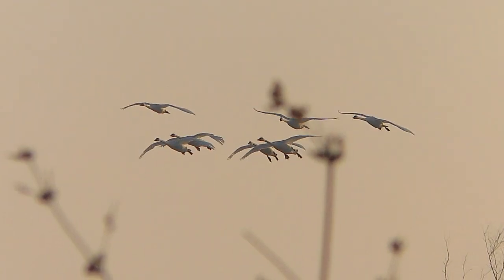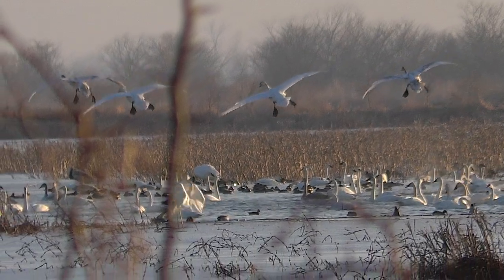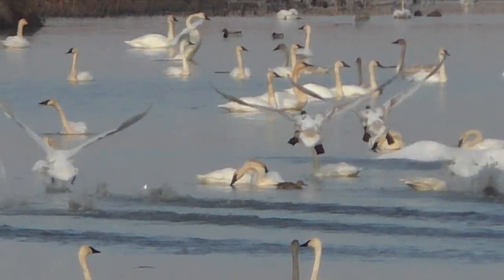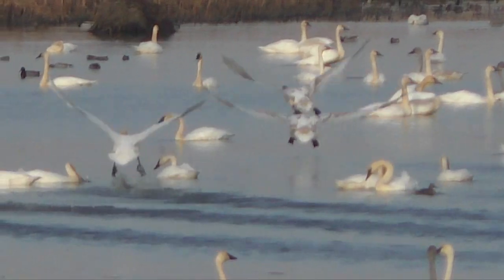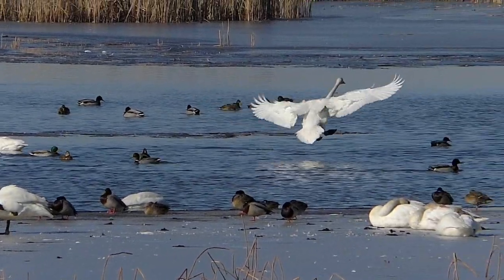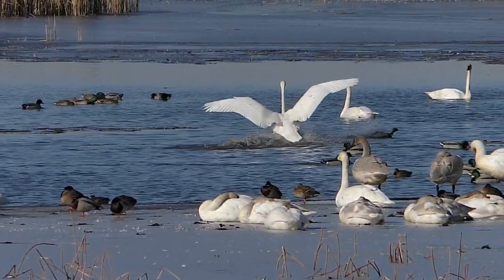There are no control towers on waterfowl marshes, so swimmers must be wary of landing swans. The big white birds, arriving in groups, expect others to clear the way. Here, ducks dive and sprint to avoid sure collisions.